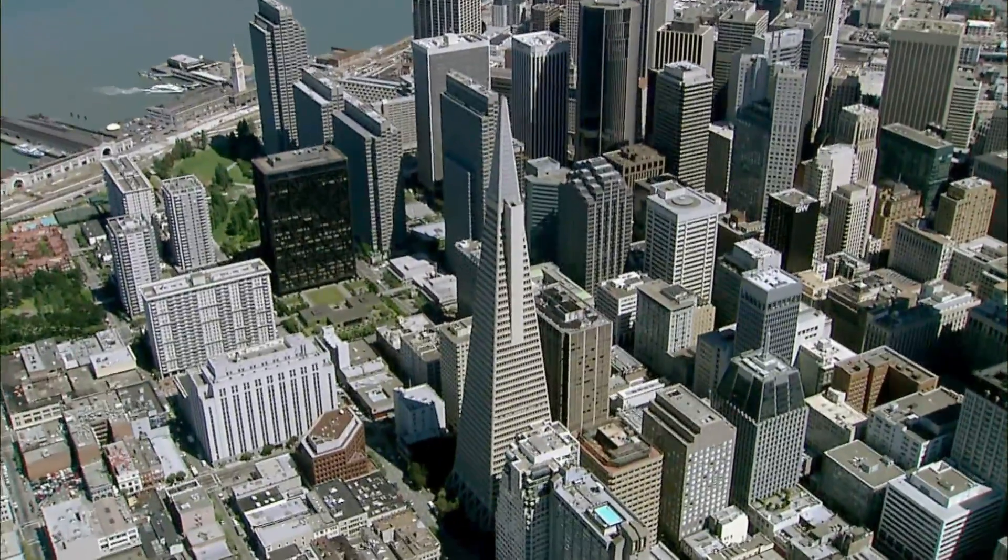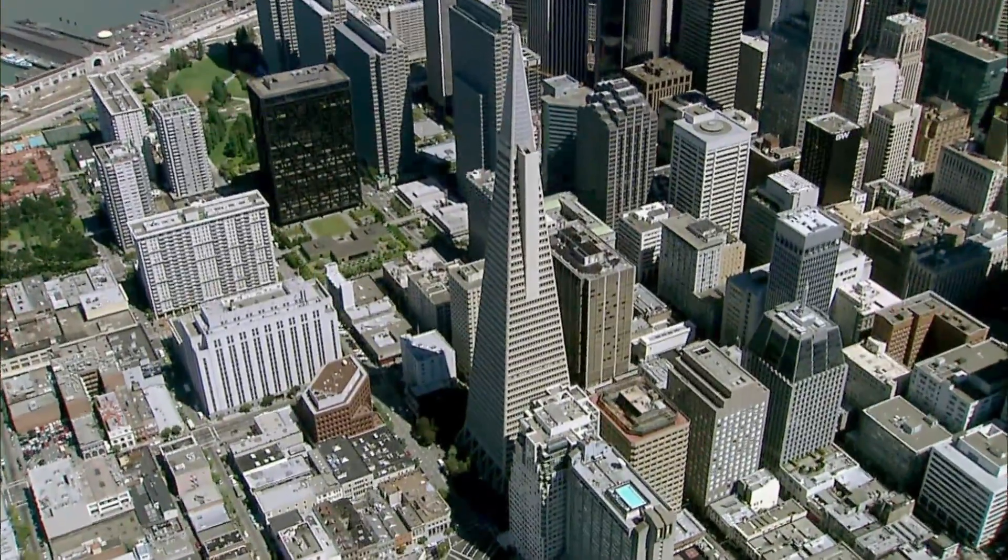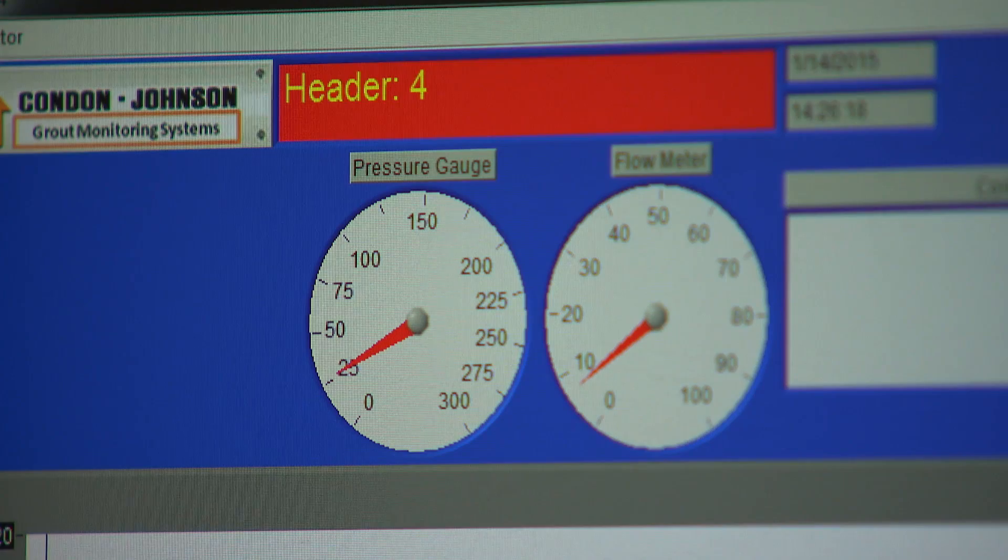The U.S. Geological Survey predicted that by 2035 there's more than a 63 percent chance that there'd be a major earthquake here in the Bay Area. So we're truly in a race against time.